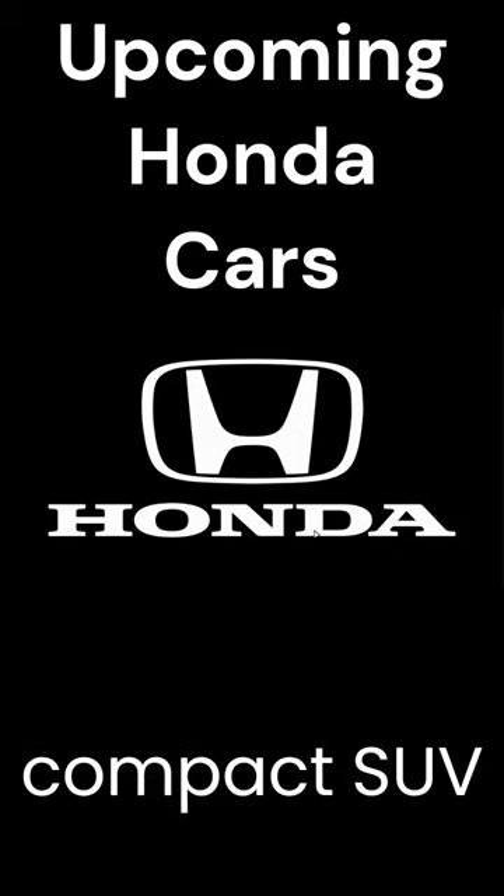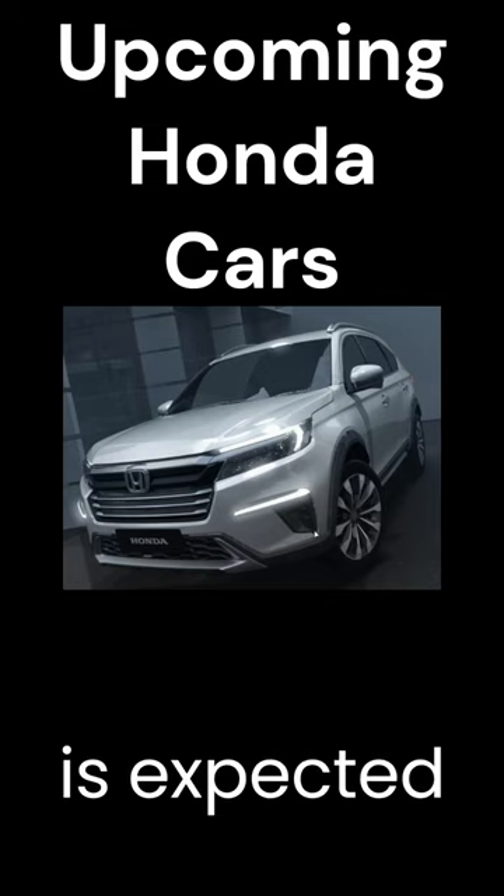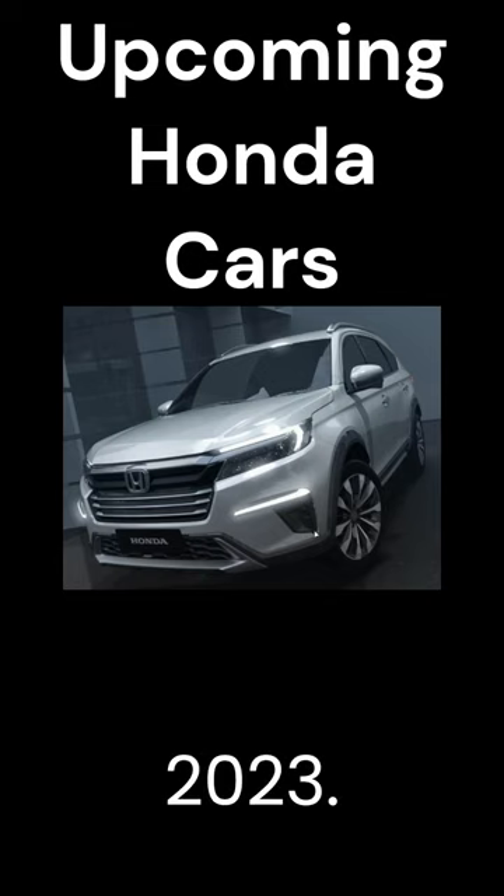Honda has surprised us with its new compact SUV, the Elevate, for our market. It is expected to go on sale by August 2023.